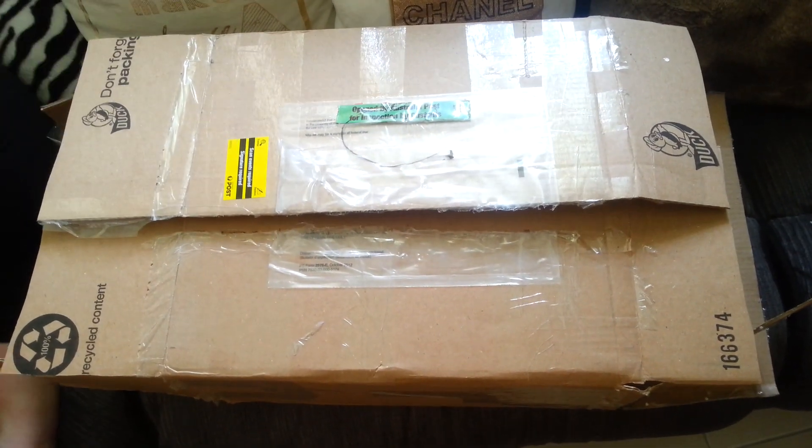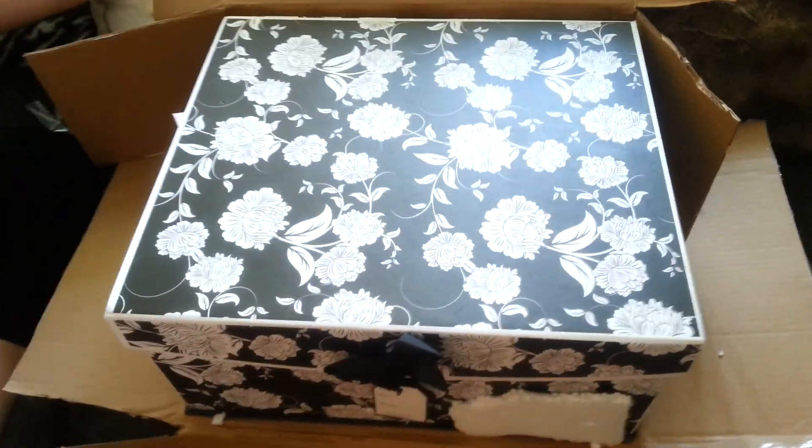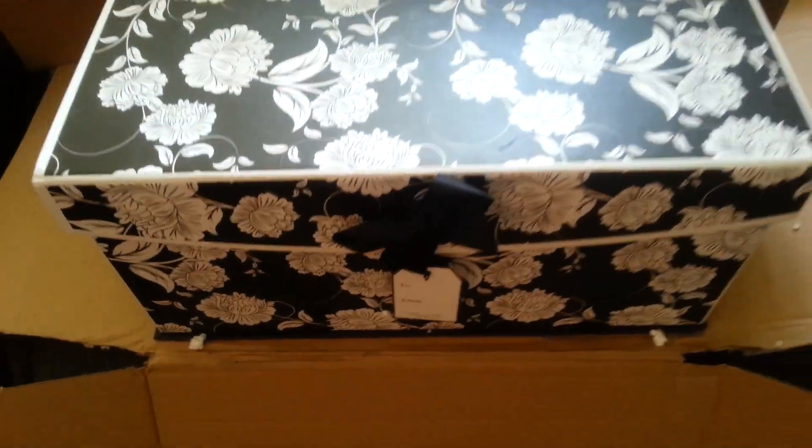My daughter is going to help me with opening things up. Wow, look at that beautiful box that's inside of there — I love black and white.